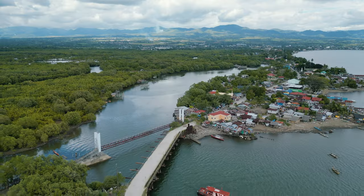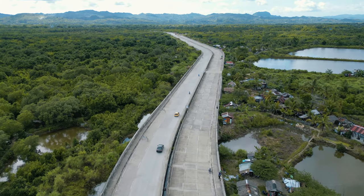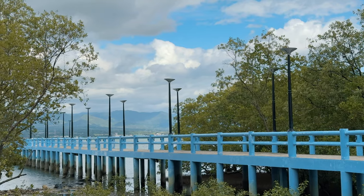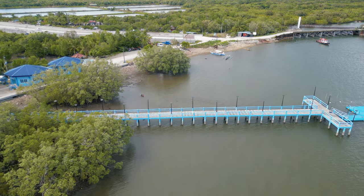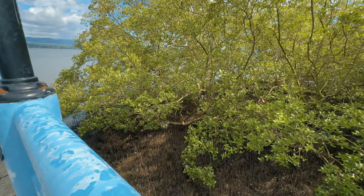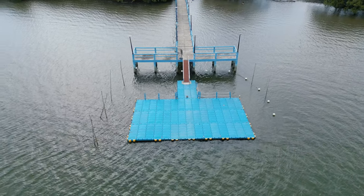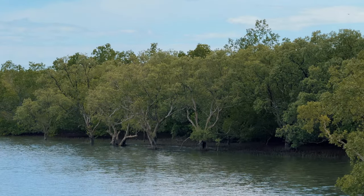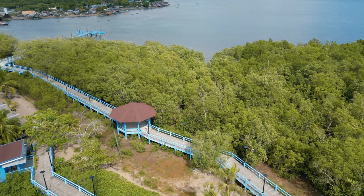The once barren mudflats along the coastal barangays of Naungan, San Juan, and Lao became a thriving mangrove forest through government initiatives. The newest addition to Ormoc City's must-visits is the Ormoc Mangrove Eco Park, just around 20 minutes from downtown. Located in Barangay Naungan, this eco park allows you to commune with the diverse mangrove ecosystem via a specially built boardwalk with a view of Ormoc Bay. It covers around 25 hectares and is home to a variety of mangrove species. Mangroves serve as a natural barrier from storm surges, protecting the coastline from the destructive forces of the sea.